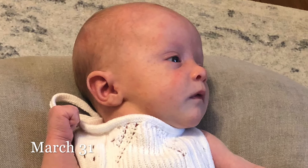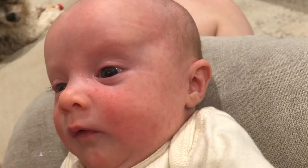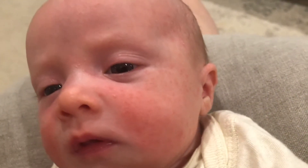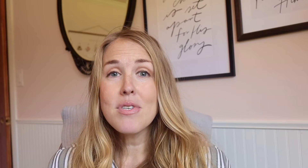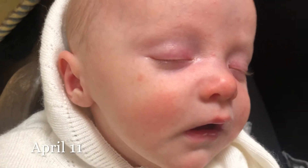By March 31st, her face had cleared up quite a bit. I continued the regimen for the next week, and by April 5th she had very little pimples left and just a subtle bit of redness — most of the little whiteheads had completely disappeared. Then by April 7th, just at a week of using these products, it was almost completely gone. And today, on the day I'm filming this video, April 11th, her face is completely clear — it looks like it did when she was born.